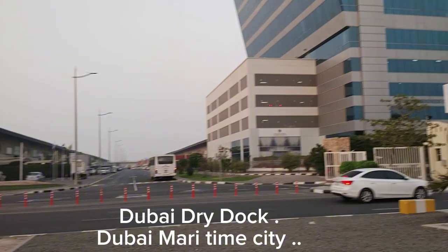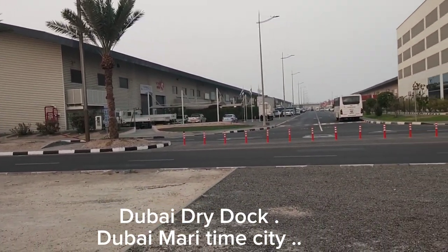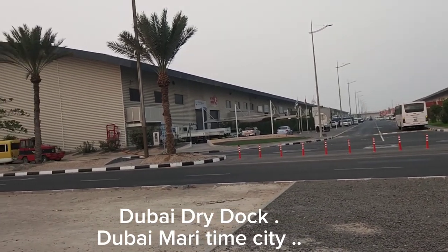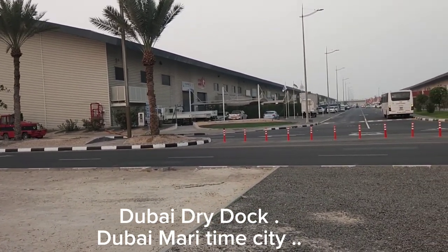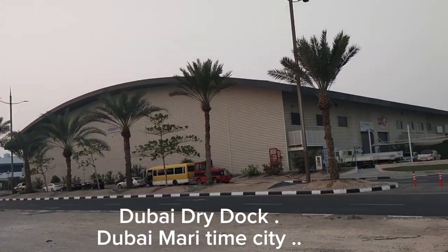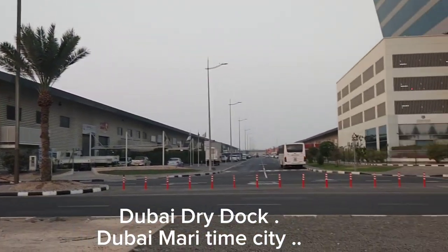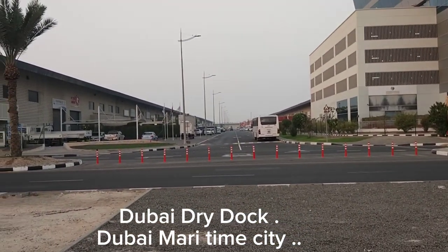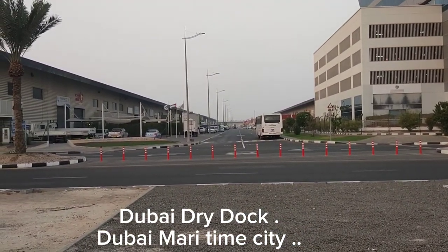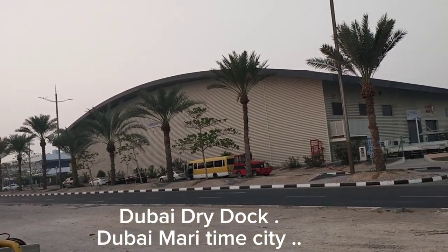It's a big area for dry dock, and all the ship-related companies here are for ship repair and preparation. Inter Ocean is a big ship repairing, maintenance, and ship-building company. There are so many ship-building companies here. If you are looking for a job in shipping, you can come here and meet these companies.